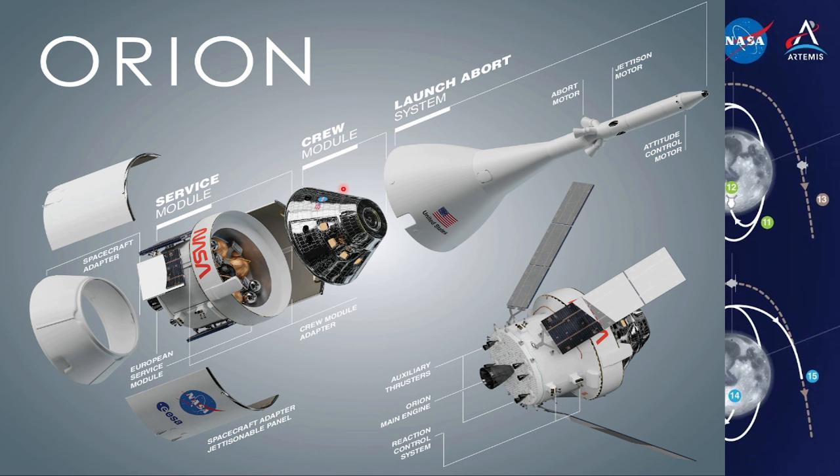The crew module is the only part of the spacecraft that returns to Earth after each mission. The European service module serves as the primary power and propulsion component until it is discarded at the end of each mission. In the event of an emergency on the launch pad or during ascent, the launch abort system, LAS, will separate the crew module from the launch vehicle using three solid rocket motors.